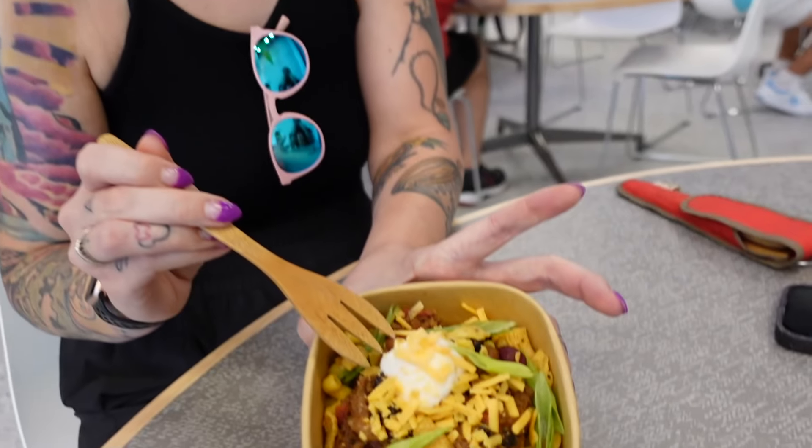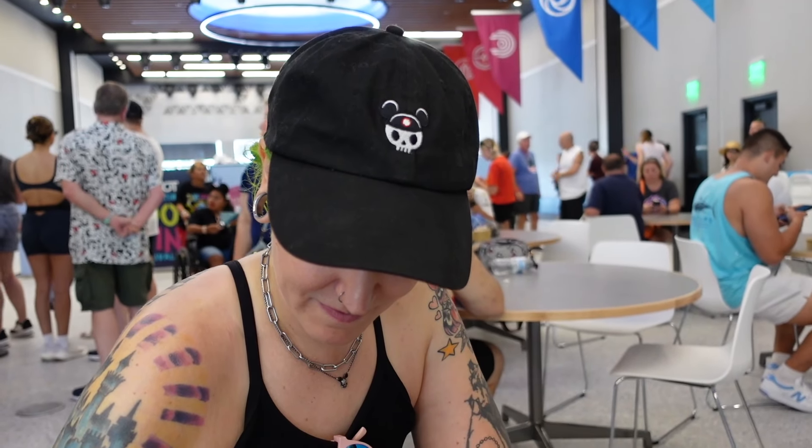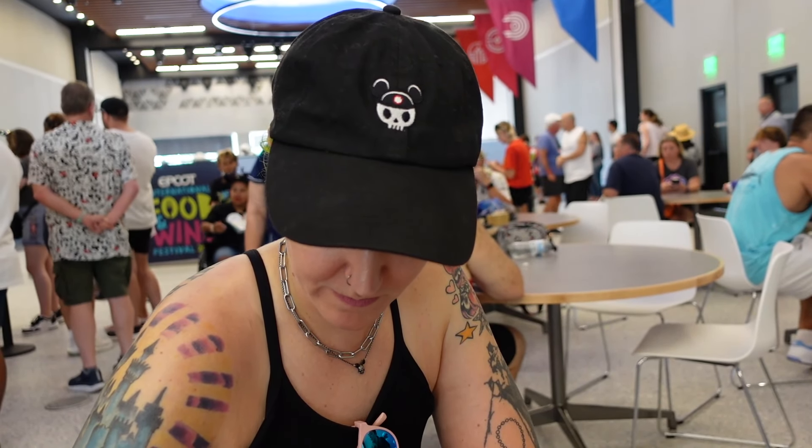And a little dollop of vegan sour cream — not Daisy, the vegan kind. I like the little idios vidios Fritos too. The noodles are the good ones — the big spiral ones.